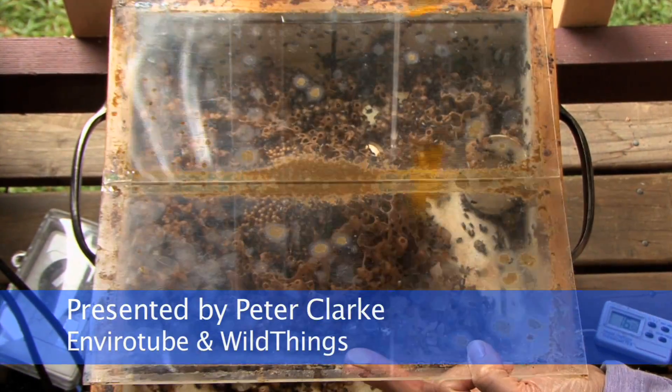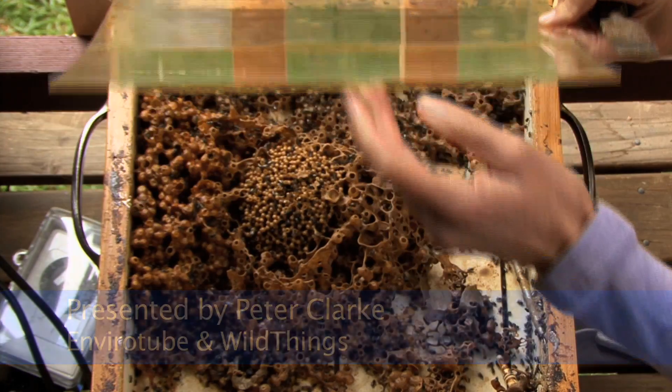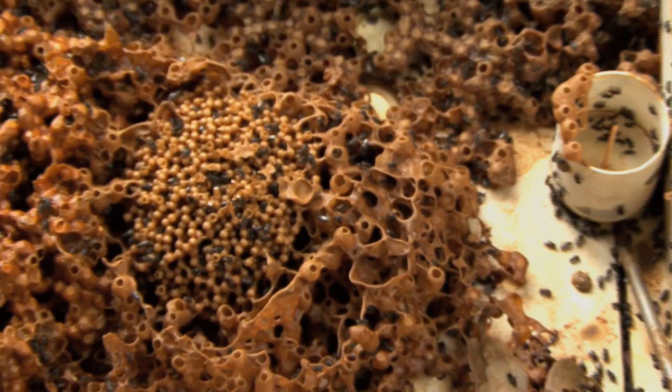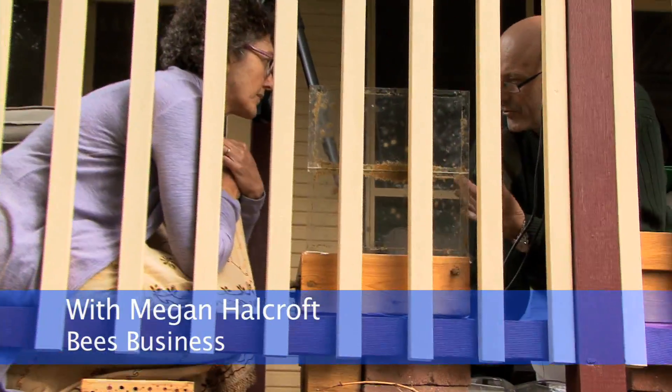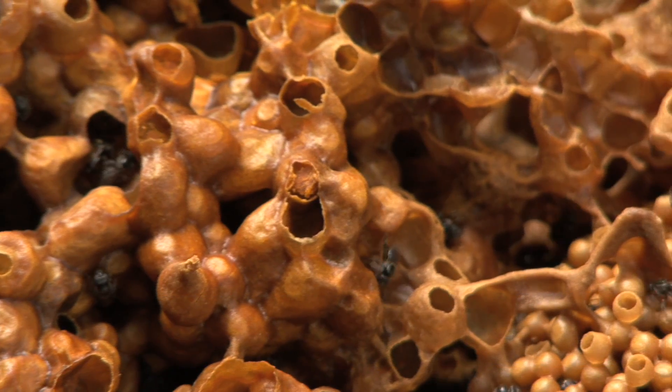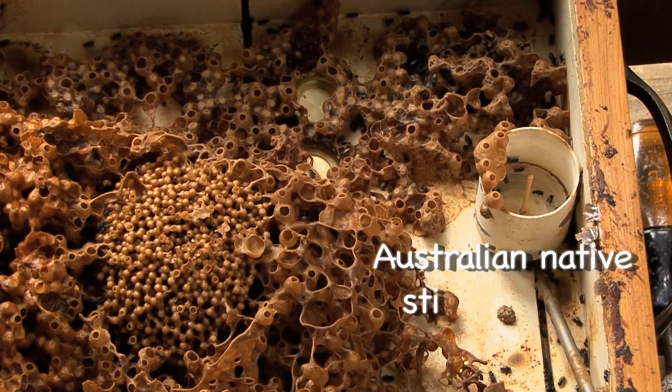I use this just for teaching. Now, you do workshops, don't you? If someone wanted to find one of your workshops and they were in Sydney, would they just Google... Bees Business? Bees Business. Anyone who's interested in solitary bees or in Austroplebia or Tetragonula, for that matter, should look up Bees Business and attend one of your seminars.